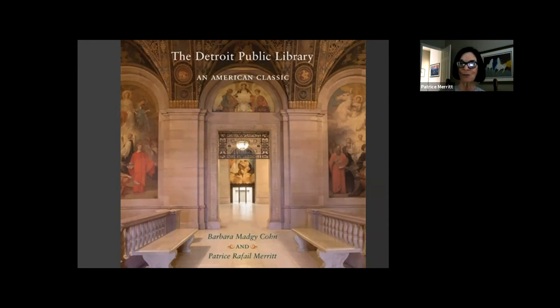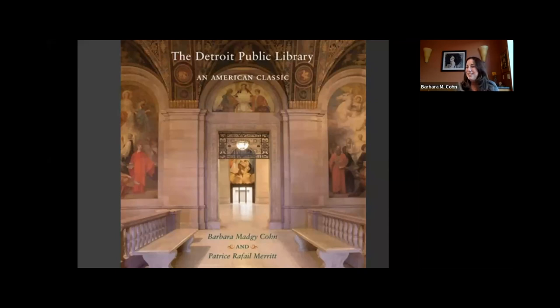Barbara had a similar experience — people would come in and say, 'I've never been here before. I can't believe this is here and I've never seen it.' That's actually what happened to her in 2013 — she'd never been in the building. People would also share stories about what the library meant to them: 'I used to study here. I remember my father and mother taking me here.' It's really nice to hear stories about the library and what it meant to different people.